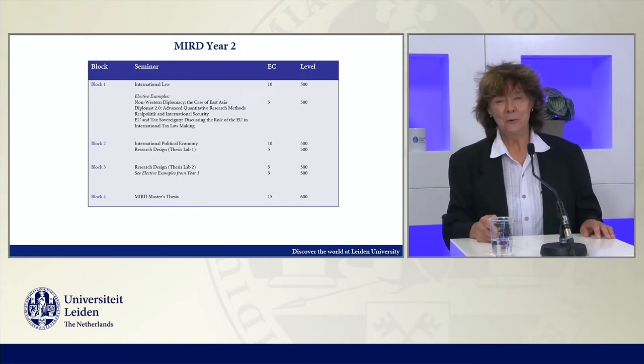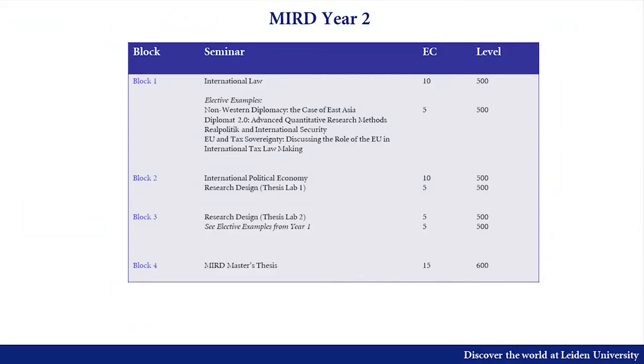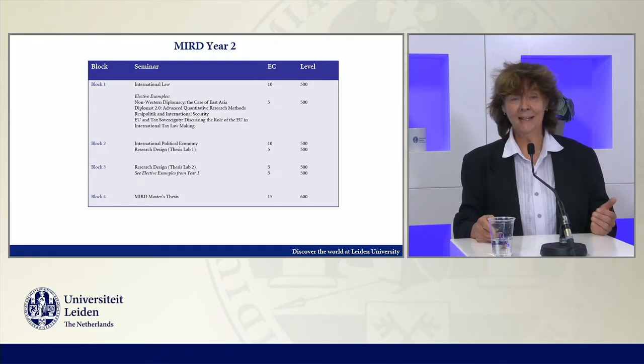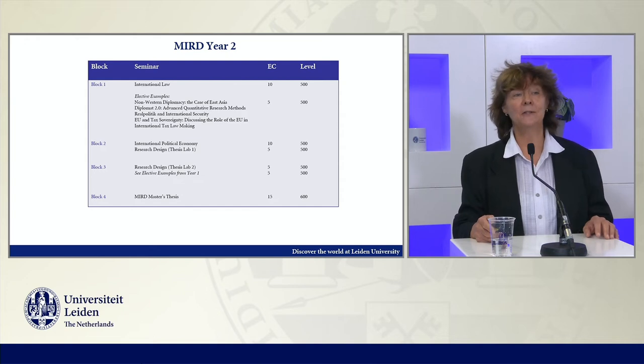In year two, we start with an international law course, because that's crucial for the program. There are several electives again in the second year, then a core course on international political economy, and research design at the same time, which prepares students for the actual master thesis at the end of the two-year track.